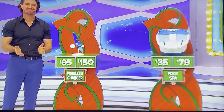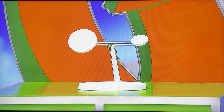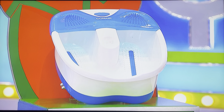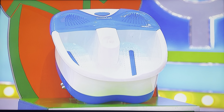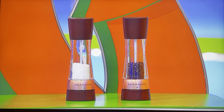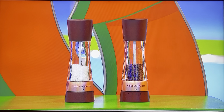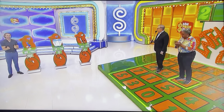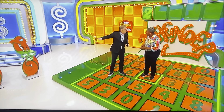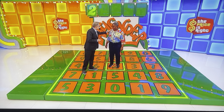All right, here we go. First up, you can wirelessly charge phones, smartwatches, and earbuds with this magnetic charging station. Then enjoy a soothing soak in this foot spa with bubbles and massage. And finally, these acrylic and stainless steel salt and pepper mills can adjust from fine to coarse grinds. Hopefully you won't need any of those — that's the goal. Or don't let it all come down to the salt and pepper shaker.